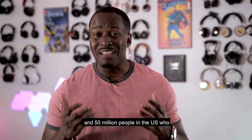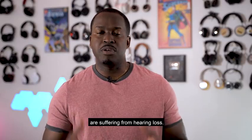Out there there are about 466 million people worldwide and 50 million people in the U.S. who are suffering from hearing loss.